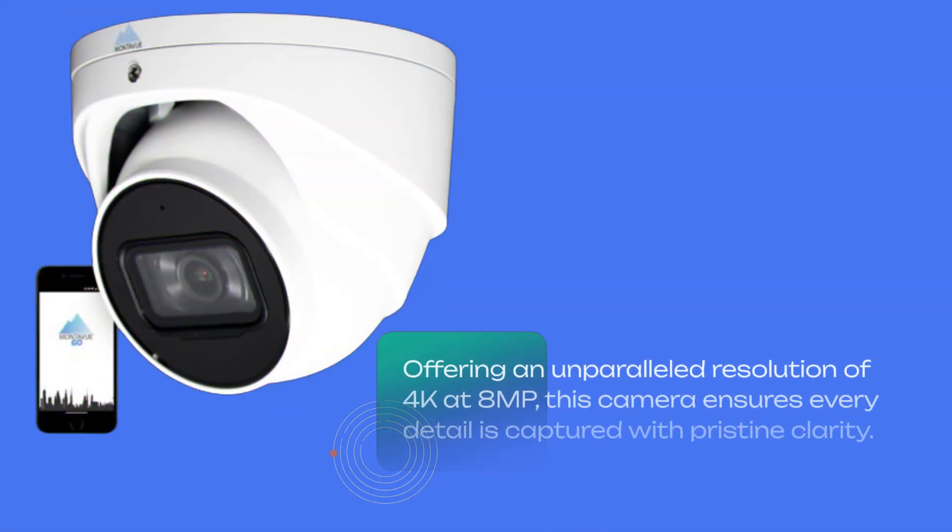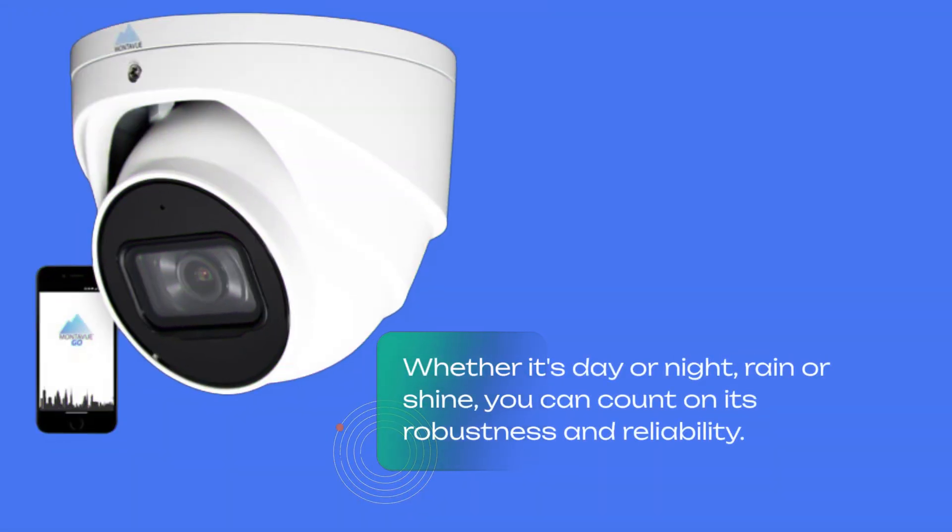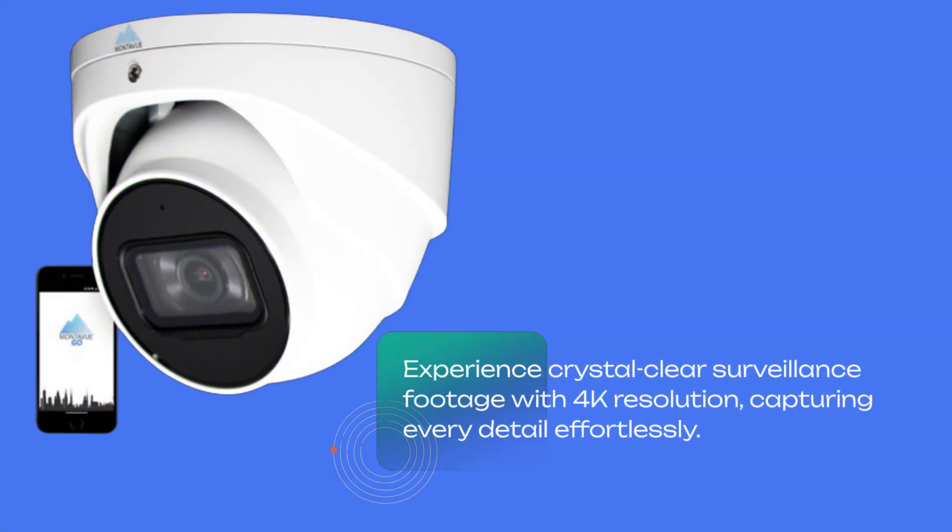Offering an unparalleled resolution of 4K at 8 megapixels, this camera ensures every detail is captured with pristine clarity. Whether it's day or night, rain or shine, you can count on its robustness and reliability. Experience crystal clear surveillance footage with 4K resolution, capturing every detail effortlessly.